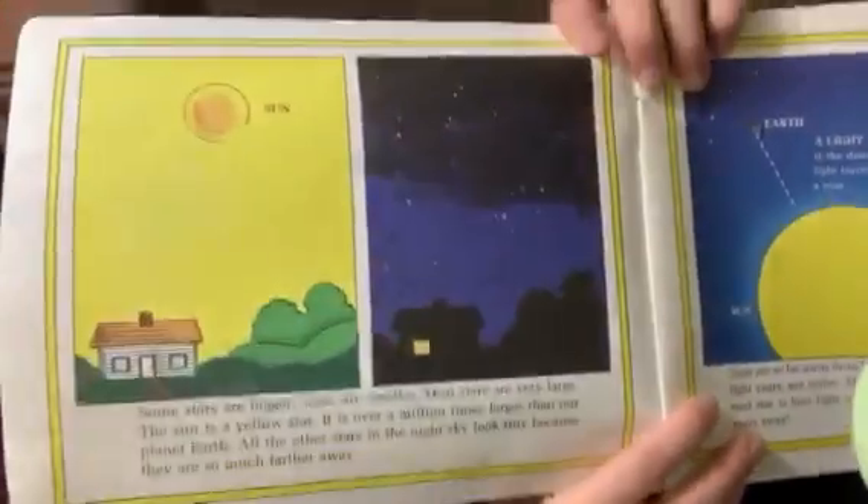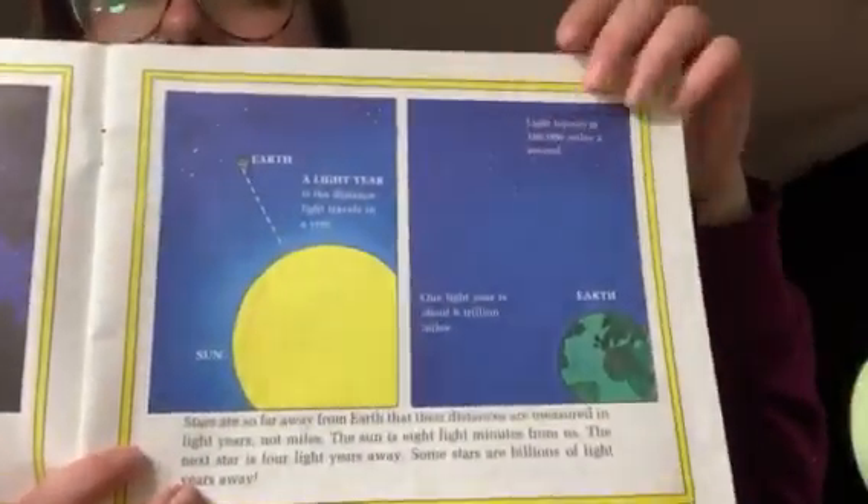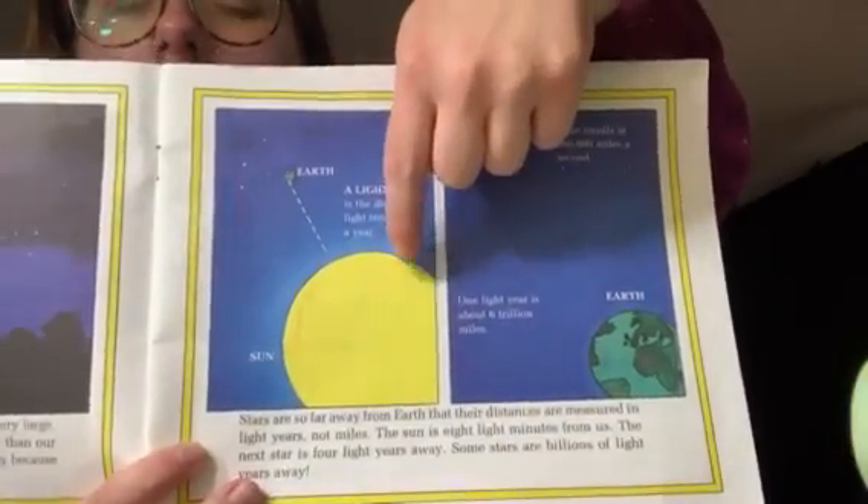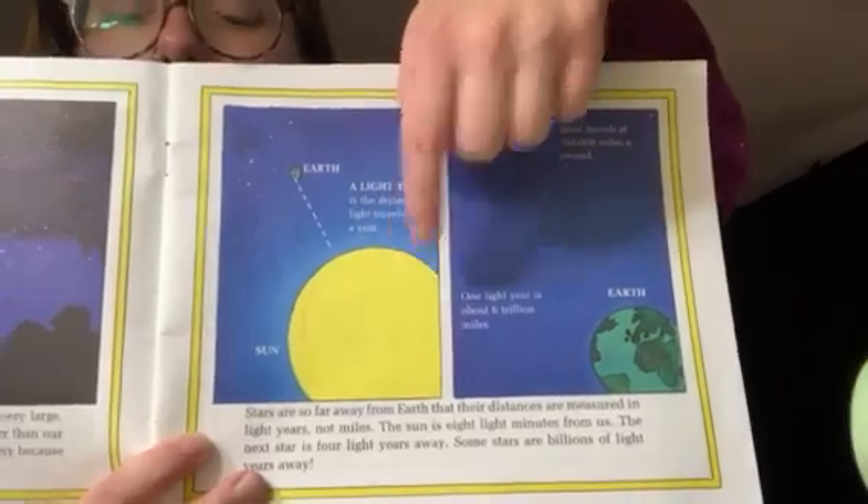Let's look at this picture. Here is our Earth — this is where we live — and this is our sun. This is our sun that we see in the sky.